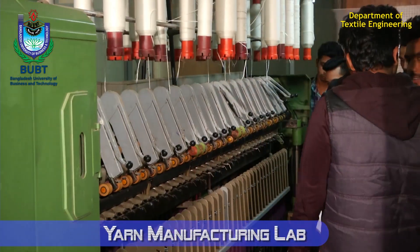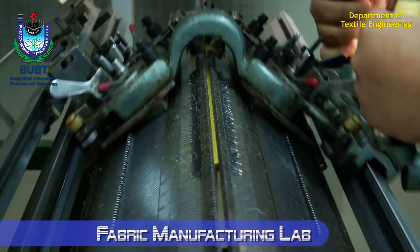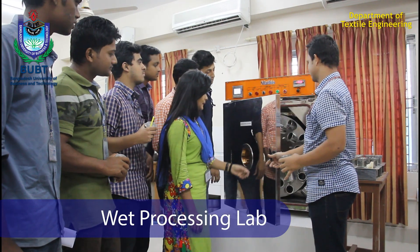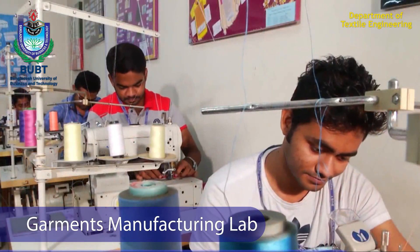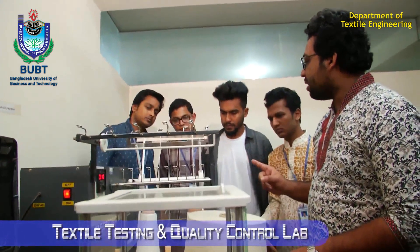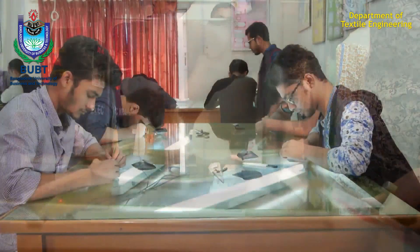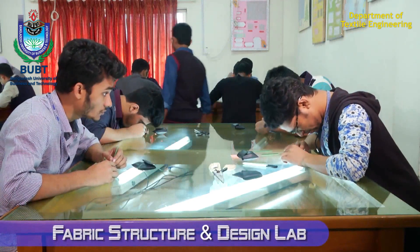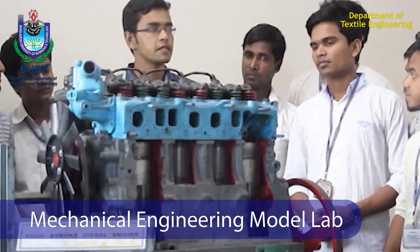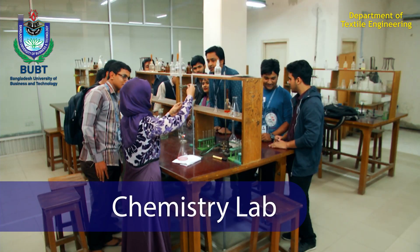The labs include a yarn manufacturing lab, fabric manufacturing lab, wet processing lab, garments manufacturing lab, textile testing and quality control lab, fabric structure and design lab, CAD lab, engineering drawing lab, mechanical engineering model lab, workshop practice lab, and chemistry lab.